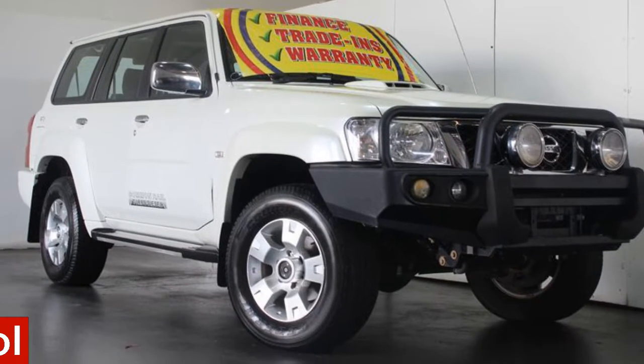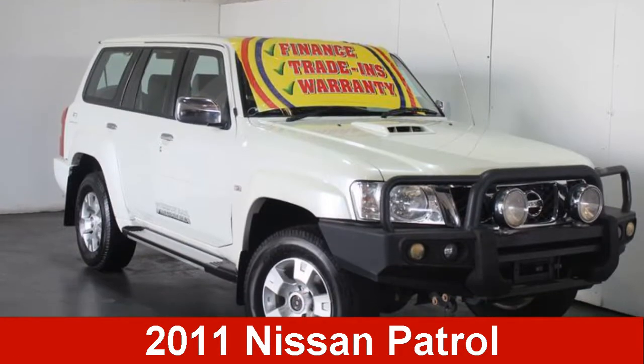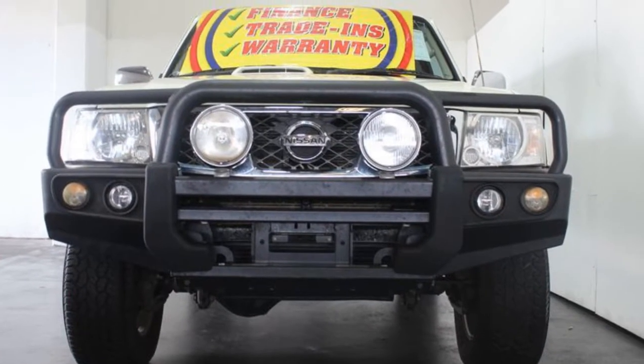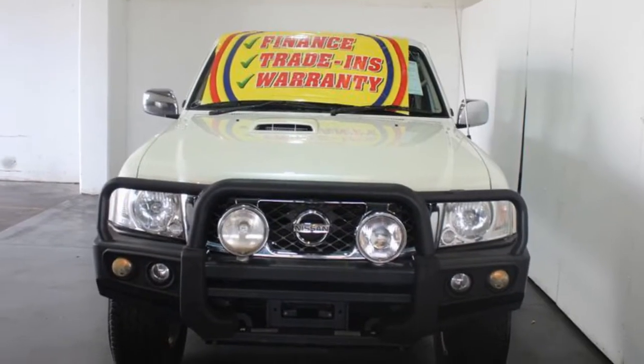In the market for a 2011 Nissan Patrol? This Patrol has a reliable 3.0-litre engine that gives you more control with its manual transmission.